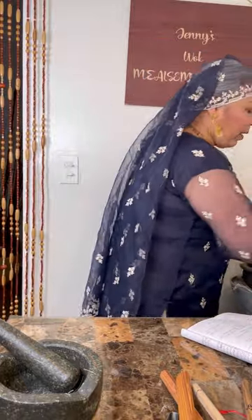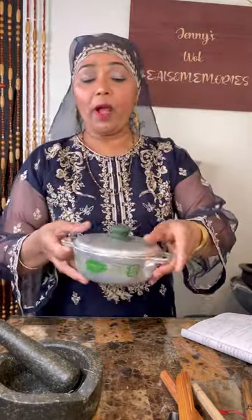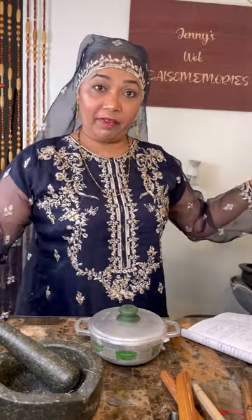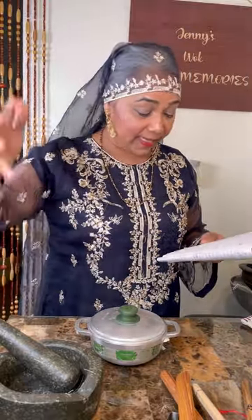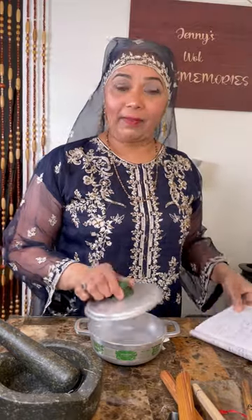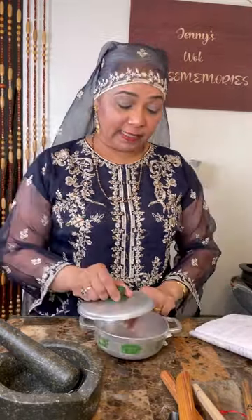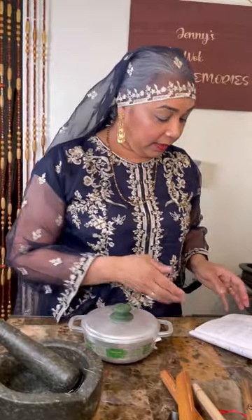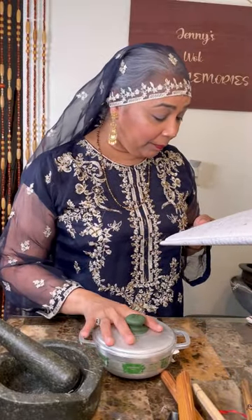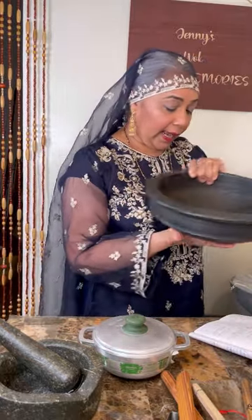We had big aluminum pots — the baguna — the big ones for cooking for the family, for weddings. Then the small one was a tesla — a small aluminum pot. And any clay pot we call a kadaki.